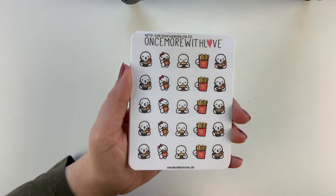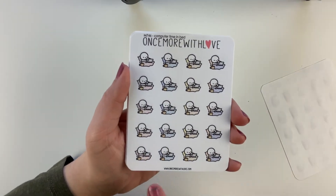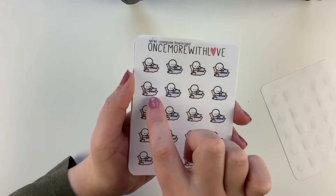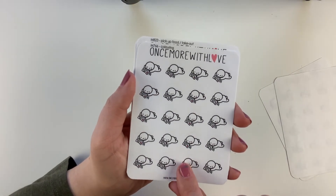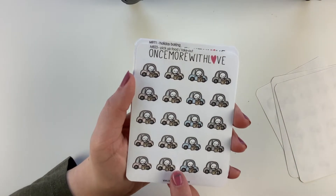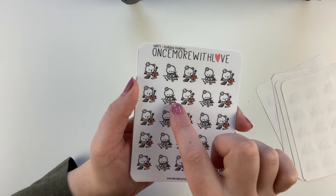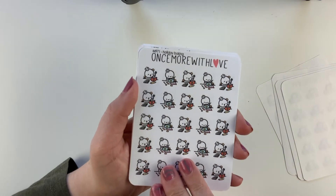I got the Junk Food Super Size Me 2.0 which is like a McDonald's theme — I love McDonald's, we get it quite a bit. This one is Computer Time in Bed, which is totally me designing in bed all the time — it's got a little teacup. Coloring, because I've been doing a lot more coloring lately. The Pickup Food takeout cards. And Holiday Baking — the blue one with the yellow star you could use anytime you were baking, not just for Christmas.